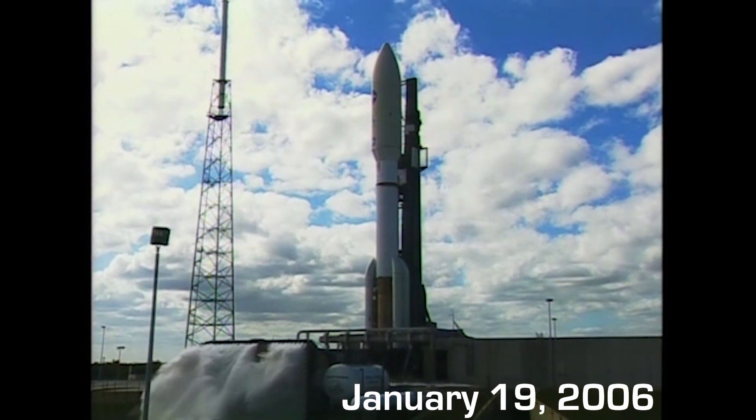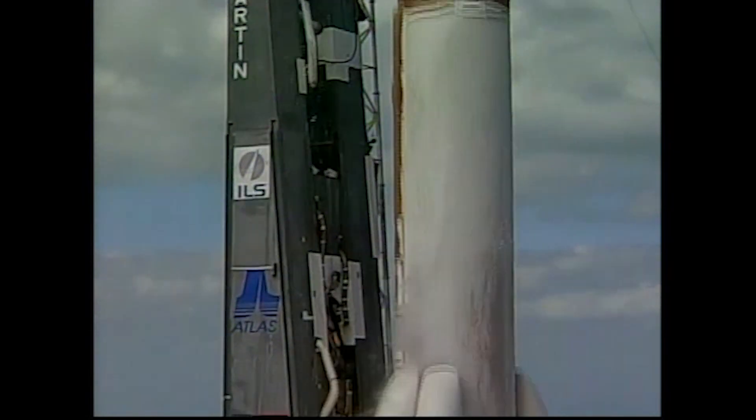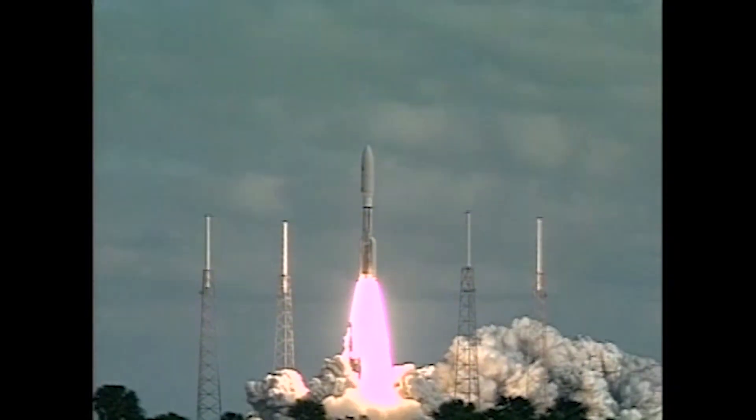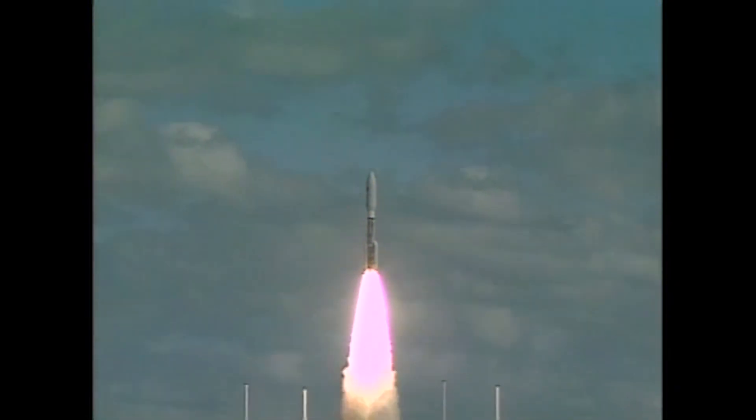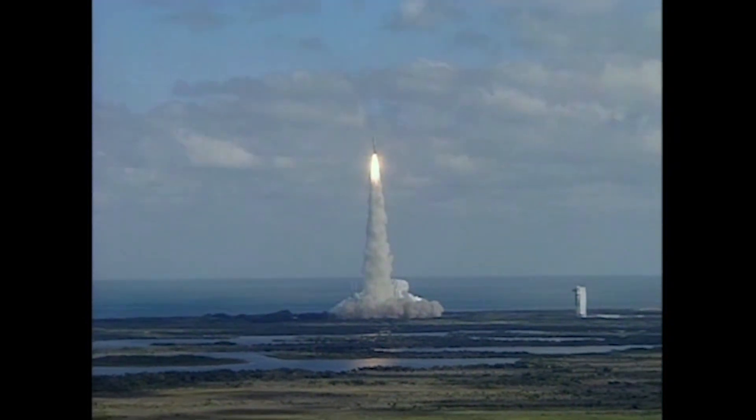Three, two, one. We have ignition and liftoff of NASA's New Horizons spacecraft. Riding on top of an Atlas V rocket, New Horizons' January 2006 launch holds the record for the highest speed launch from Earth. But that still wasn't fast enough to get the probe out to Pluto before Pluto's atmosphere condenses and freezes as the little guy moves further and further away from the Sun.